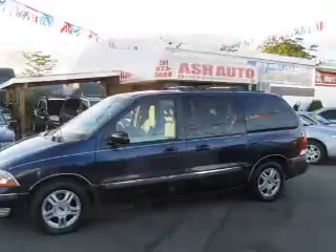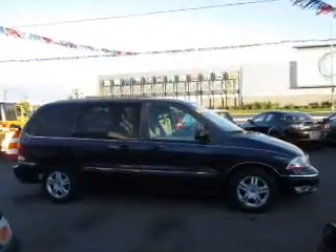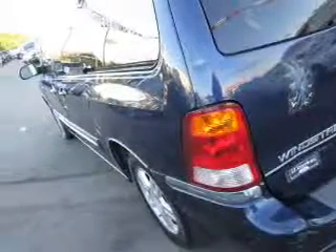The powertrain includes front-wheel drive with a solid six-cylinder engine connected to a smooth-shifting automatic transmission. Premium wheels give a more luxurious look. The anti-lock braking system will help deliver you safely to your destination.